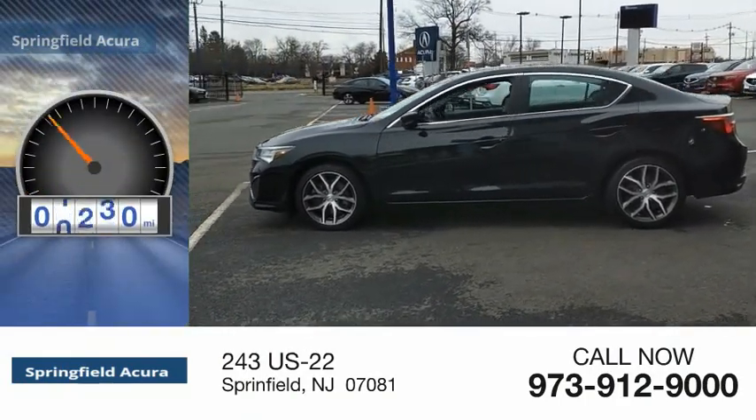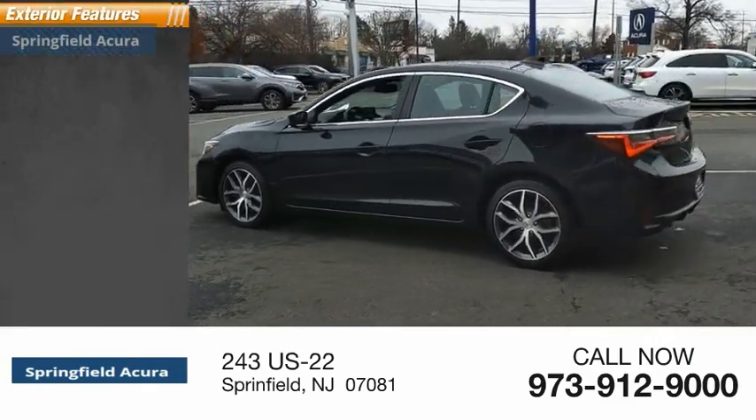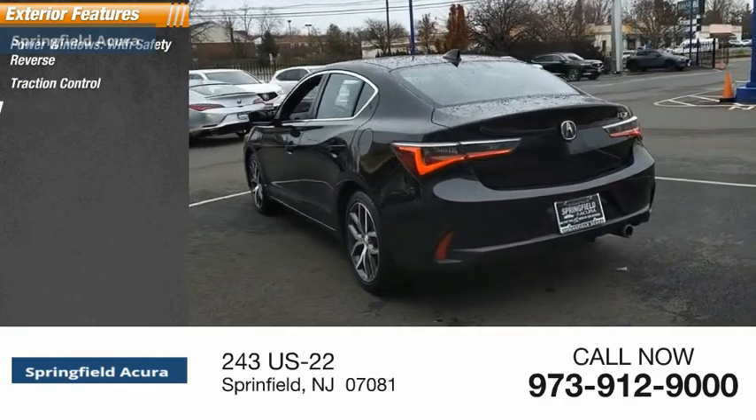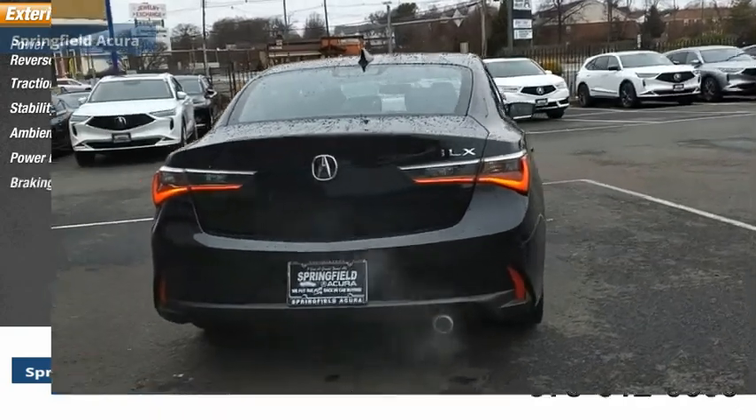This vehicle has less than 50,000 miles. Here are some of this vehicle's great options: power windows with safety reverse, traction control, stability control, ambient lighting, power brakes, and braking assist.